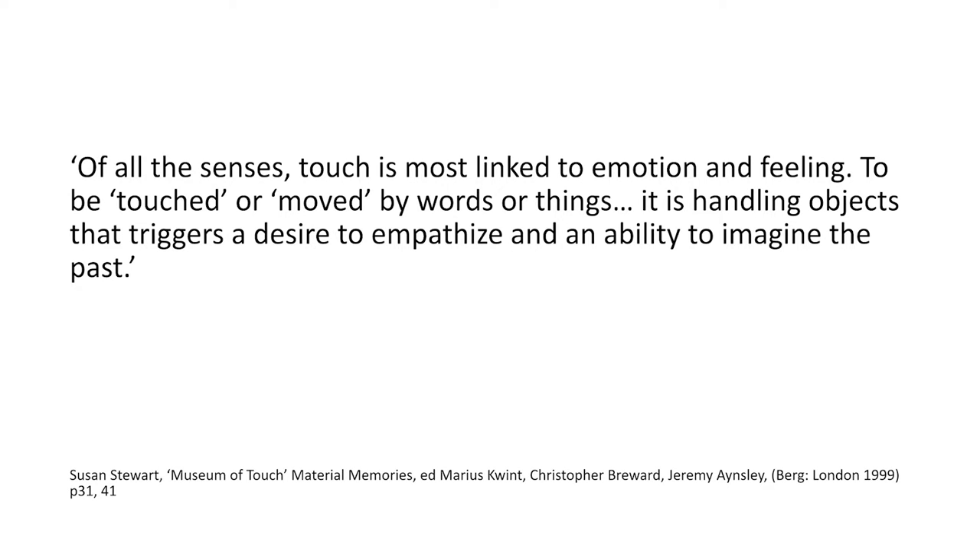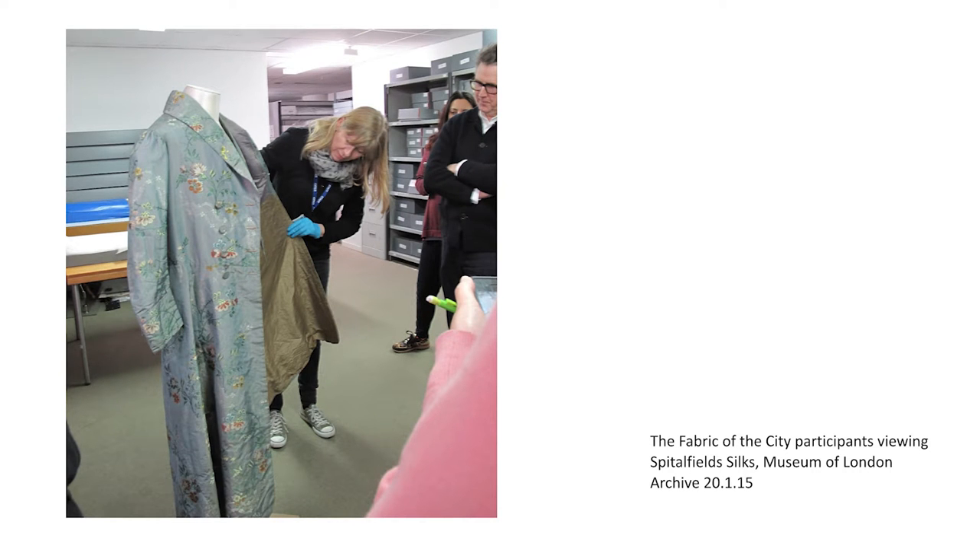The words 'touch' and 'feeling' have the double meaning of being emotionally affected and making physical contact. According to researcher Susan Stewart: 'of all the senses, touch is most linked to emotion and feeling — to be touched or moved by words or things. It is handling objects that triggers a desire to empathise and an ability to imagine the past.' With our sense of touch denied, our visual and verbal senses and communication increased in importance. We shared our knowledge of techniques and experience to add depth to the historical information provided by Beatrice. But between you and me, you wouldn't want designers handling archive pieces — we'd be trying them on and dancing around before you could stop us.